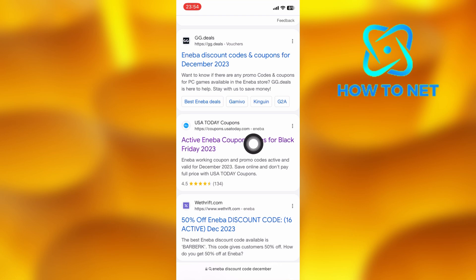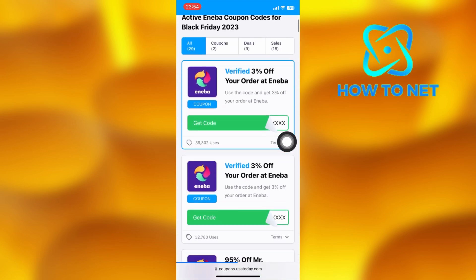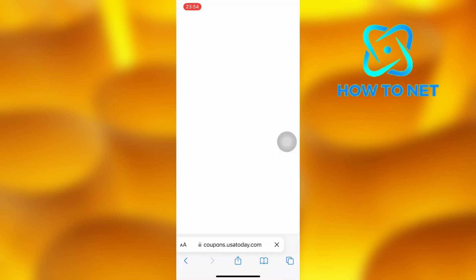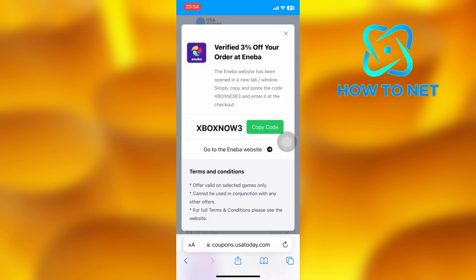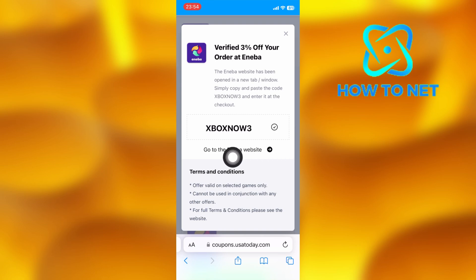Select this website right here where you get 20% off Eniba coupon code. Select any coupon code of your own choice. The code will get generated successfully. You will have to copy the coupon code to clipboard. You can just tap right here to redeem directly to Eniba.